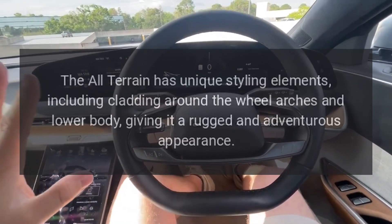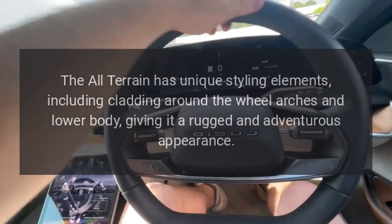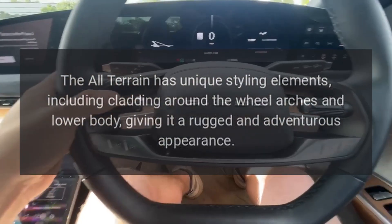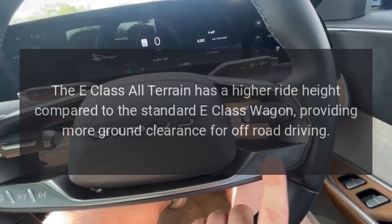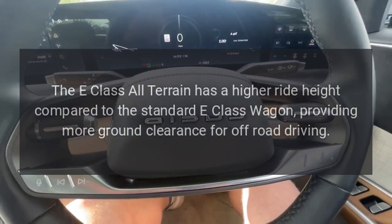The all-terrain has unique styling elements, including cladding around the wheel arches and lower body, giving it a rugged and adventurous appearance. The E-Class All-Terrain also has a higher ride height compared to the standard E-Class Wagon, providing more ground clearance for off-road driving.